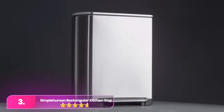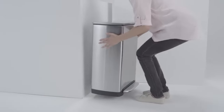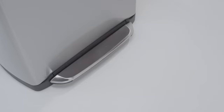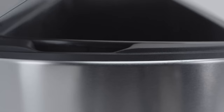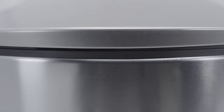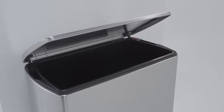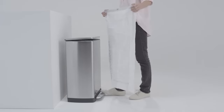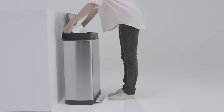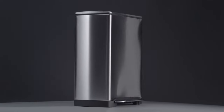Number three, the Simple Human rectangular step can with a 10-gallon capacity stands out for its ease in fitting, concealing, and removing standard trash bags compared to other tested cans. Despite Simple Human's custom fit bag options, generic bags are a suitable alternative. The lid opens smoothly, avoiding contact with the wall, and can be securely locked open for convenient use. Featuring a plastic insert to contain leaks, it simplifies cleanup. It comes at a higher price but is backed by a rare 10-year warranty, demonstrated through years of use in the Wirecutter test kitchen since 2014.